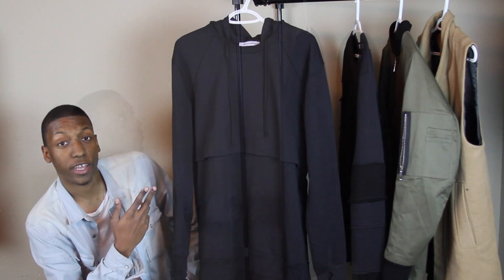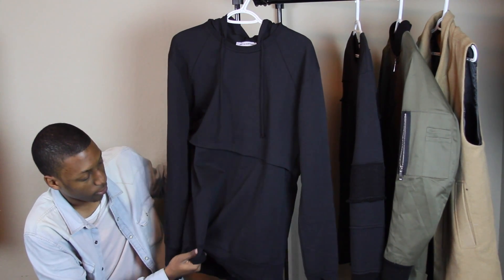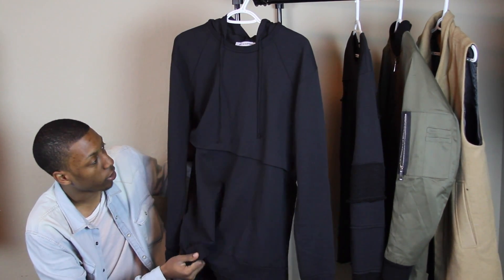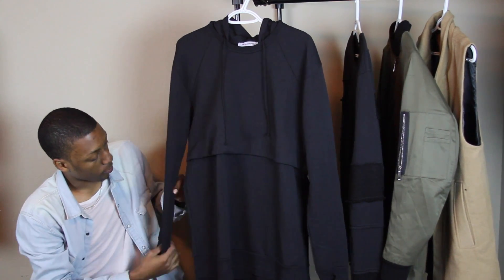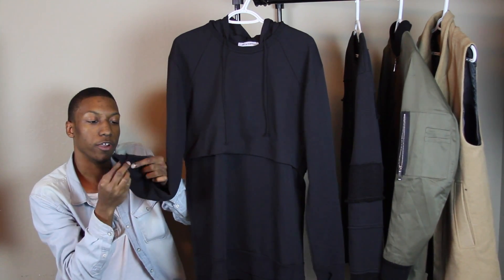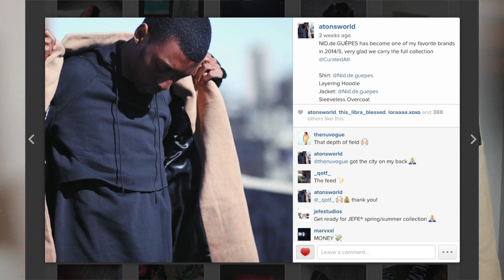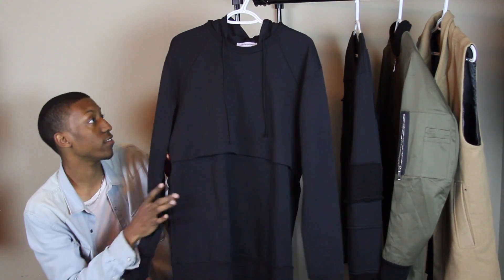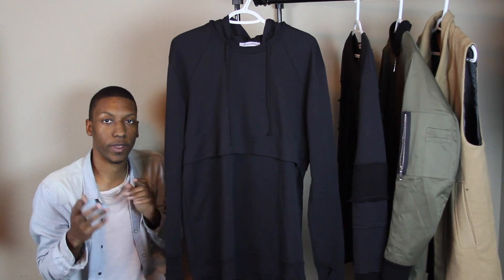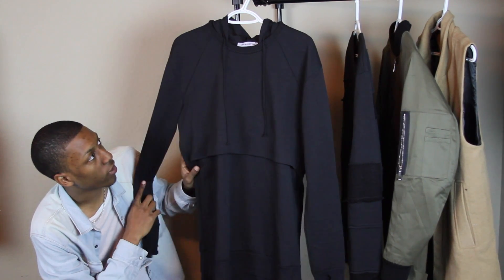Let's get into the first one. Right here we have the Nid de Guêpes layering hoodie. Basically what you have is a 100% cotton fabric, and it has the layering effect. It also has a thumb hole for your hand. Fits a little bit oversized, has a lot of detailing at the bottom with the ribbing, and it has the double layered fabric going over top of the clothing. Honestly a great piece — I have it on a couple Instagram pictures, so go check out my Instagram page for detailed images.